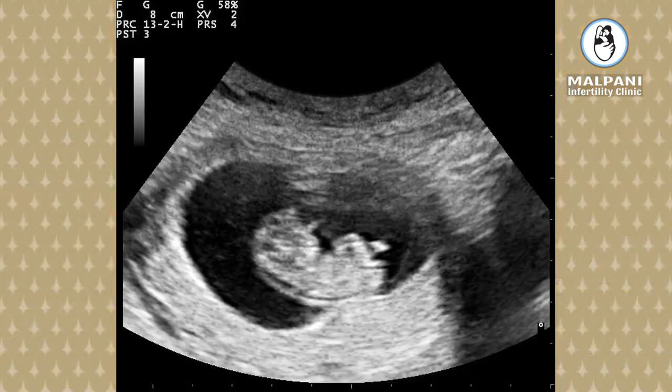Once your HCG levels have increased and you can start seeing the baby on the ultrasound scan, the HCG level doesn't provide any more useful information. The most important thing then is repeated ultrasound scans to make sure the pregnancy sac is increasing and you can see a fetal pole. As it becomes bigger you will start seeing a little flickering within the fetus — that's called cardiac activity. And once you see a beating heart on the vaginal ultrasound scan, the risk of something going wrong is extremely low.